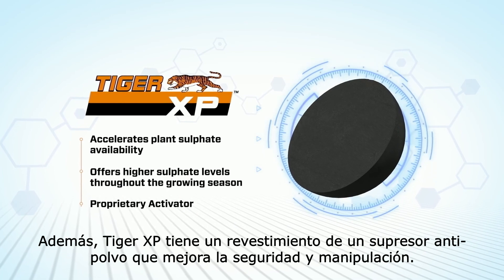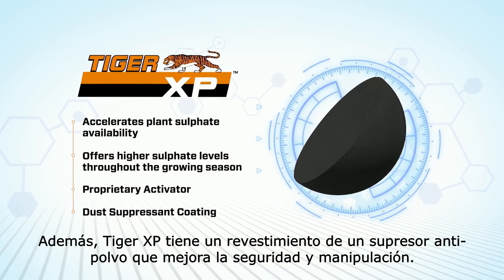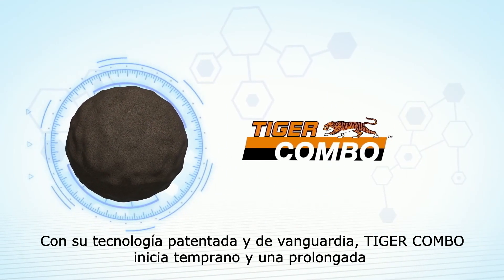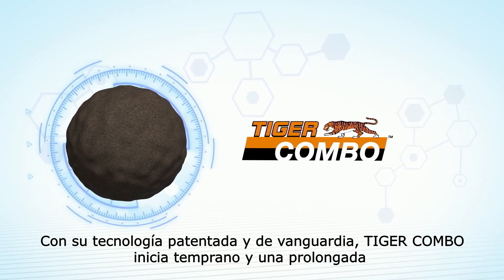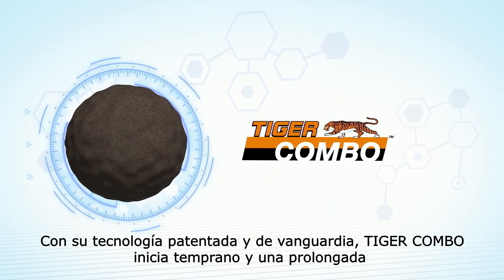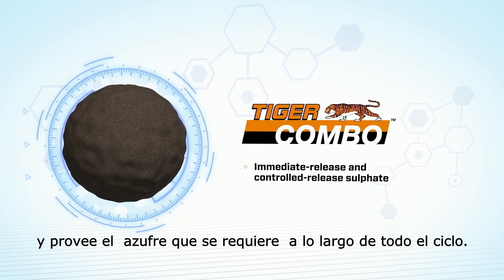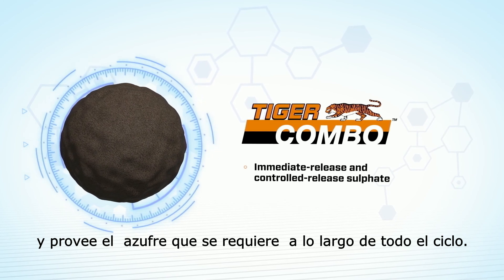Plus, TigerXP has a dust-suppressant coating for improved safety and handling. With its cutting-edge patented technology, Tiger Combo starts early and works late, delivering both immediate release and controlled-release sulfate that provides growing plants the sulfur they need all season long.